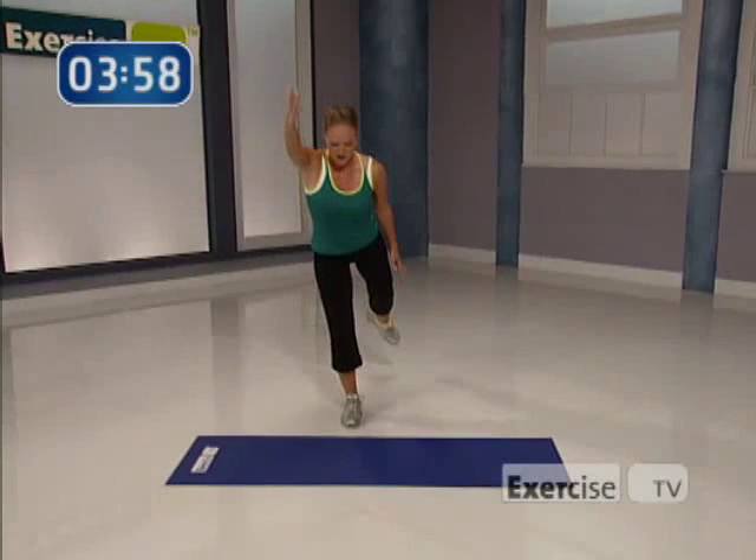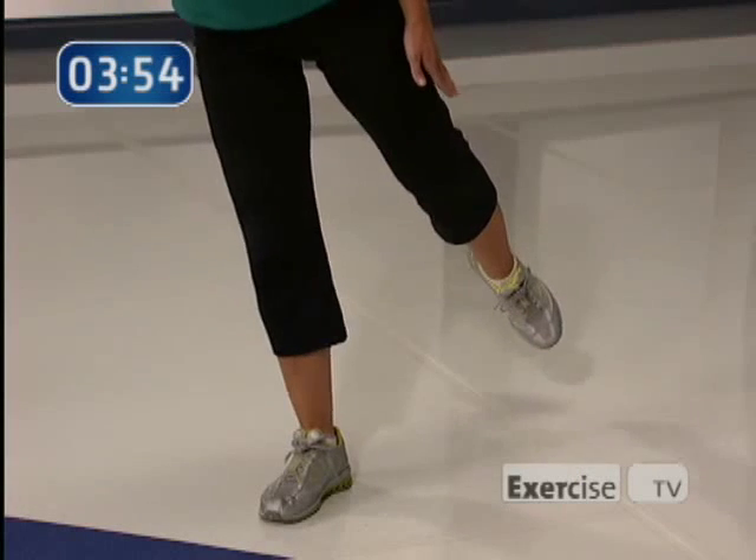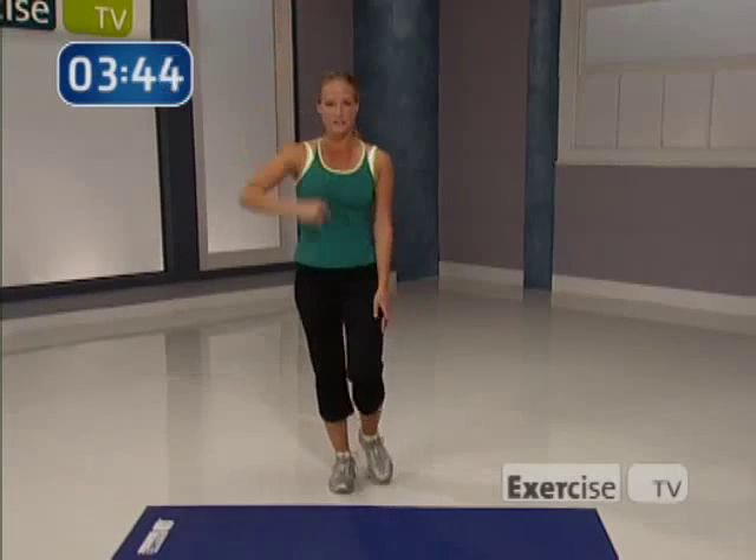Abs in, come on, stay with me, you're almost there. Breathe it out. Let's wrap it up in four, three, two, one. Excellent — that was a tough one.